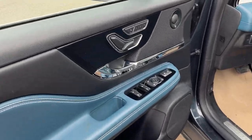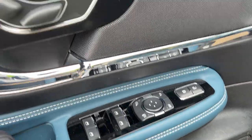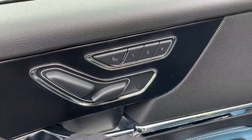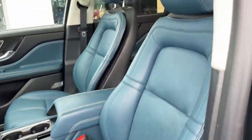Coming around to the front, there's a really nice door here. You do have your power windows and locks, power folding and adjustable mirrors, and you also have your seat adjustments right here on the door with your driver memory settings and lumbar adjustment as well.